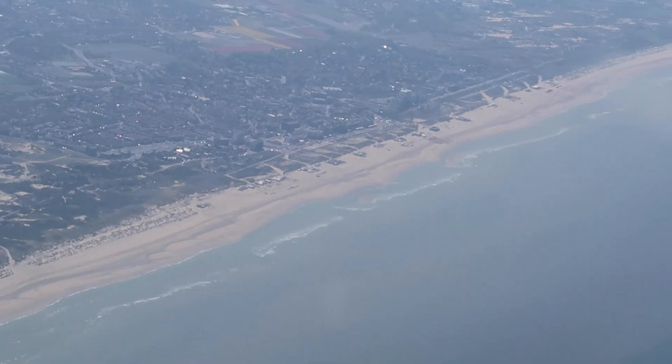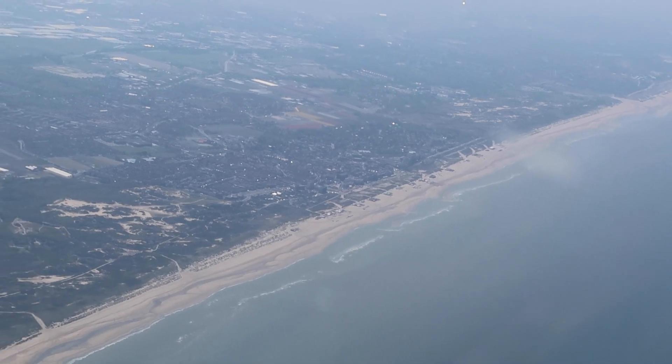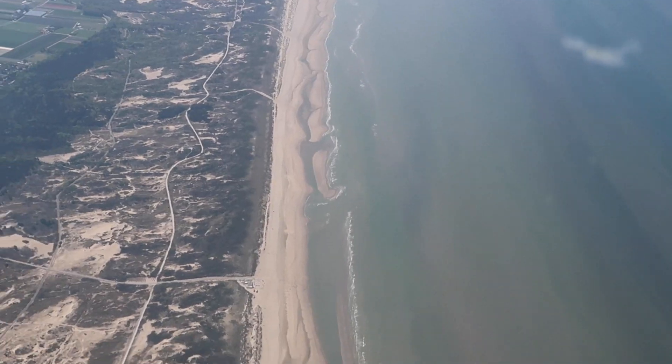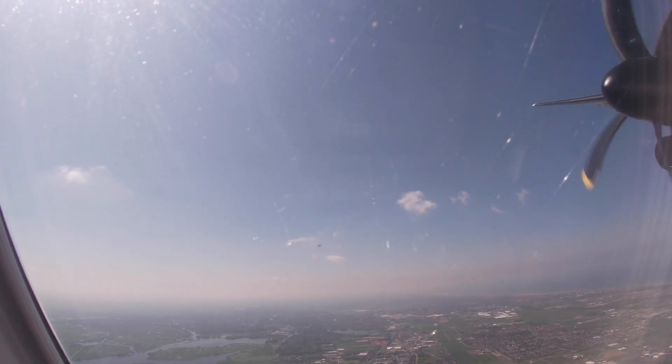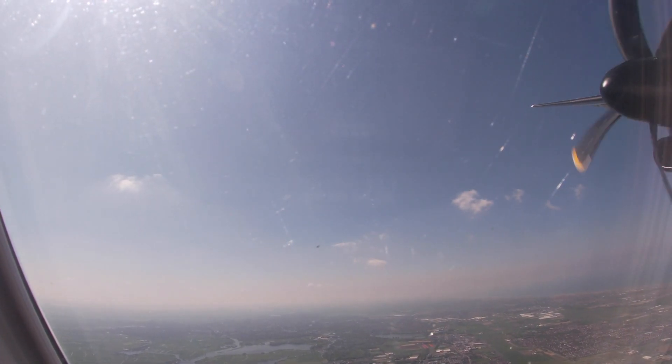In the meantime we already reached the Dutch coast. Did you know that four different airlines operate flights between Birmingham and Amsterdam? It's the Dutch carrier KLM, low-cost carrier EasyJet, holiday airline Jet2, and since April of this year also Flybee.